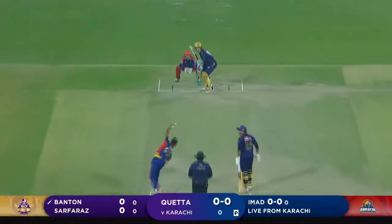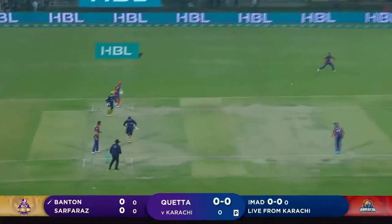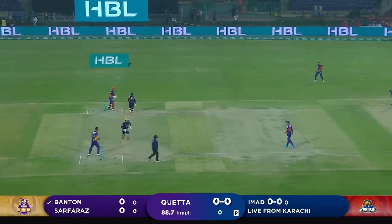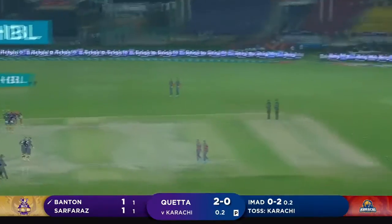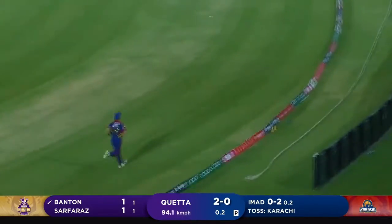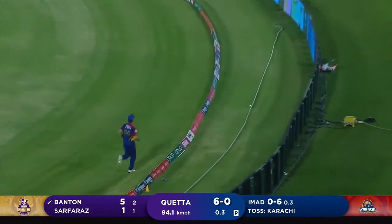The first ball of this edition's delivery, put away on the leg side for a run. There we go, a big shot into the gap — the first boundary of this year's HBL PSL.